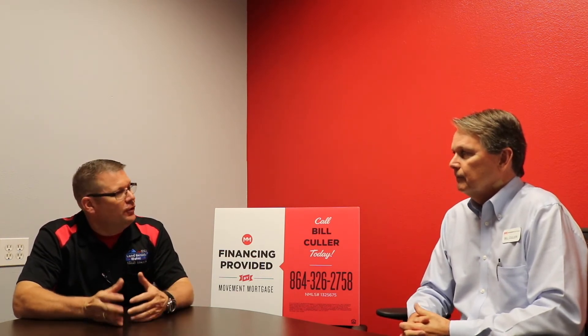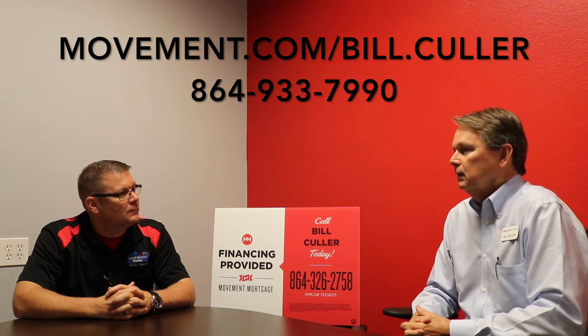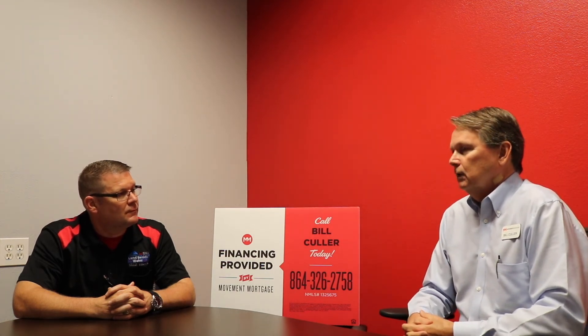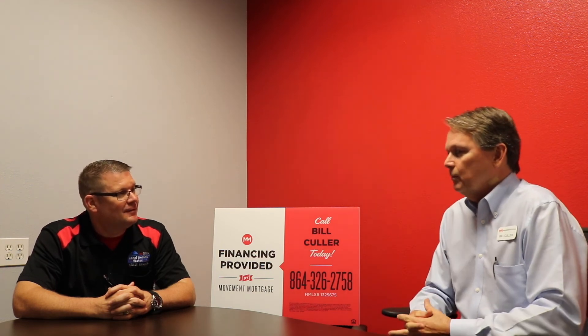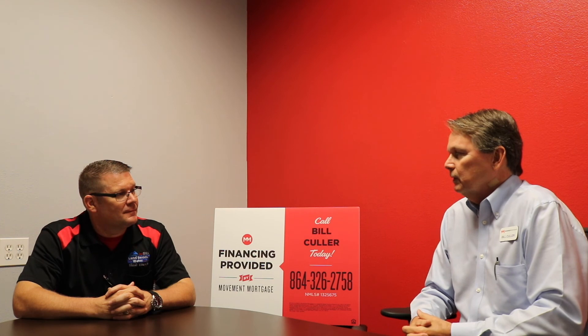If somebody wanted to get a hold of you, what would be the best way to contact you? I work at two locations — we have one in Seneca and also in Anderson. They can reach me by phone, or I can meet with them at the locations personally, or in a neutral spot we can get together. They can also do applications online through our easy app. So any way they want to do it, I'm very flexible. That's what it's all about these days — we want to be there for new borrowers and existing folks as well.